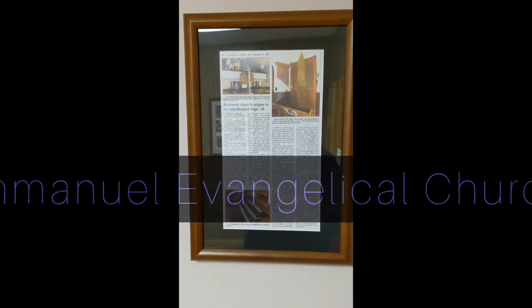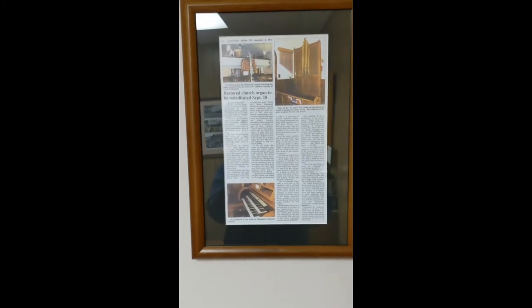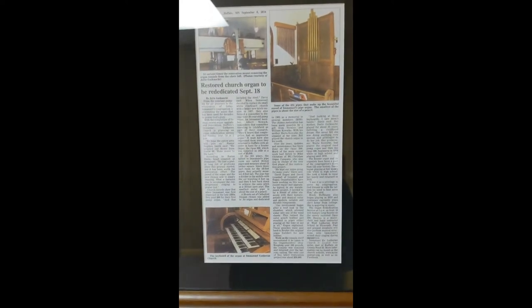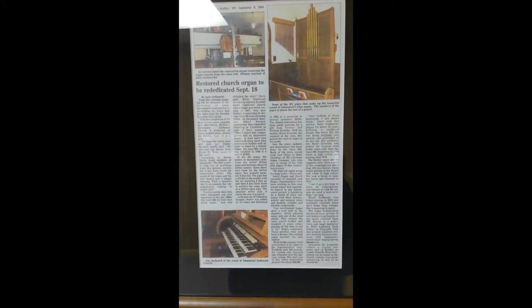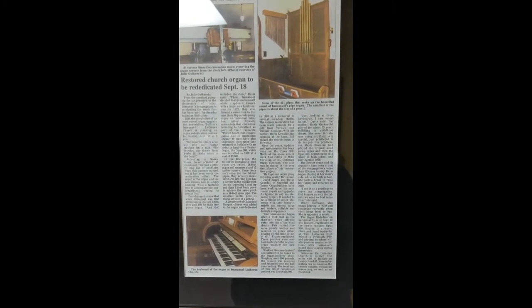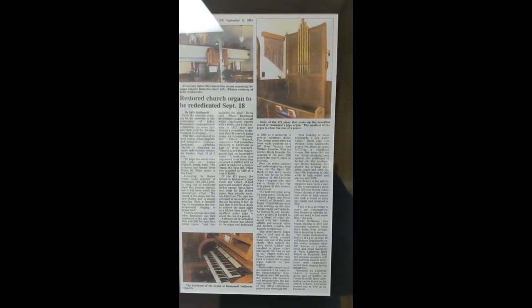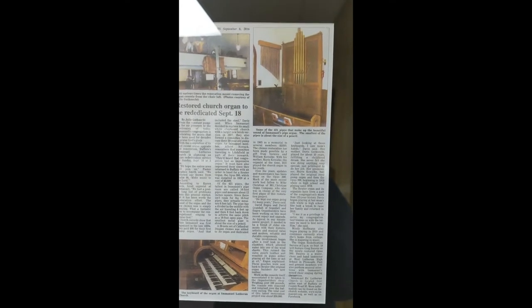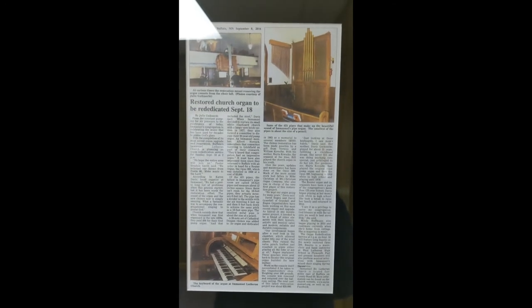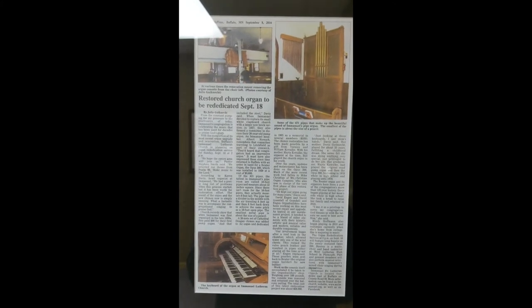I have a church member and close friend of mine, Paul Nowak. He is going to help me do the tour. First, I wanted to start out with this article that we have — I will put a link for this article in my YouTube description. There was a news article about when we restored the church organ. It's a Reuter pipe organ, and it was actually built in 1928, but we installed it in 1929, so on my videos I often say the 1929 Reuter pipe organ. Actually, the actual date is 1928.